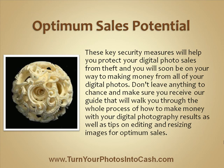These key security measures will help you protect your digital photo sales from theft and you will soon be on your way to making money from all your digital images. Don't leave anything to chance and make sure you receive our guide that will walk you through the whole process of how to make money with your digital photography, as well as tips on editing and resizing images for optimum sales.